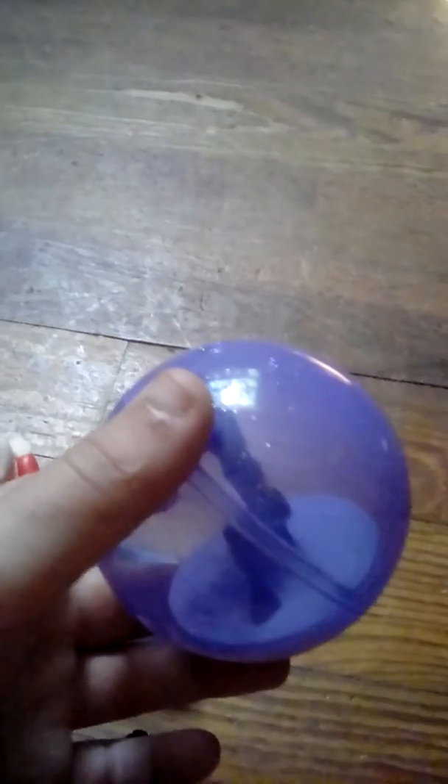Starting with the first toy, we have Mr. Incredible, who I don't know where he's rocking. Then we have the Elastocycle. Point number 3 is of course Dash. Point number 4 is Violet and her Ball. Point number 5 is Jack Jack. Point number 6 is Frozone.